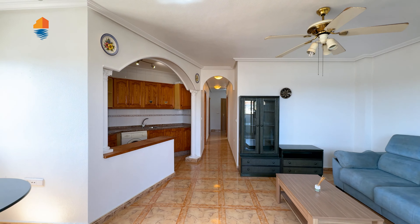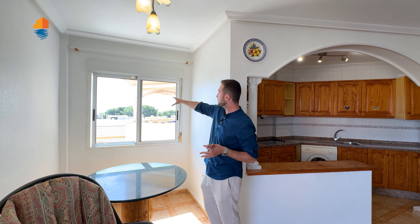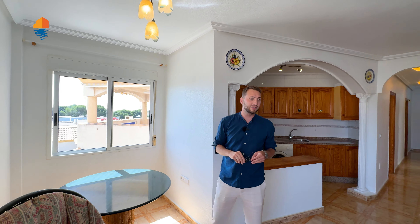When I entered this apartment I could see it offers a lot of light — it's very bright and offers a lot of space. You have a nice dining area here with a nice table. Again, sea views from this window — you can see the sea, even though there are a few pine trees in between. Look at the size of the living room — not bad at all.